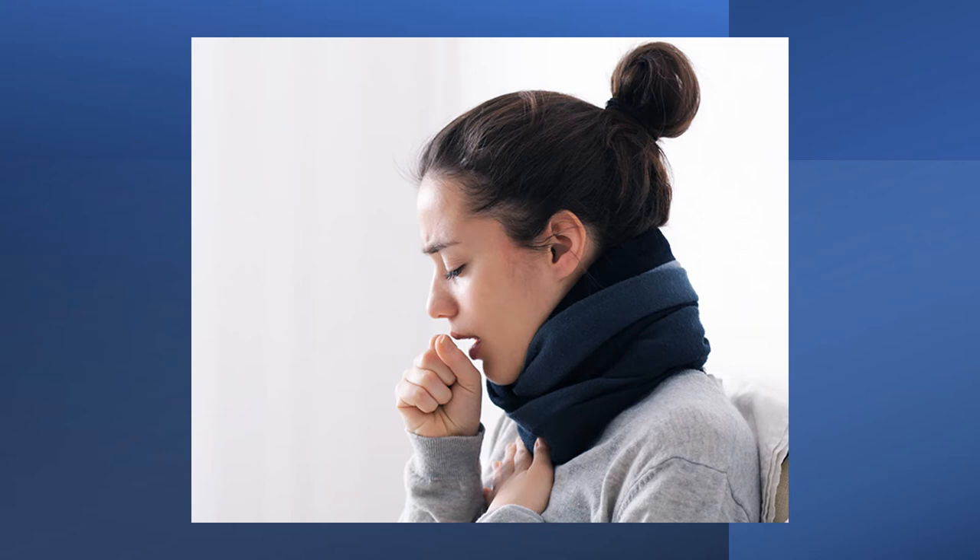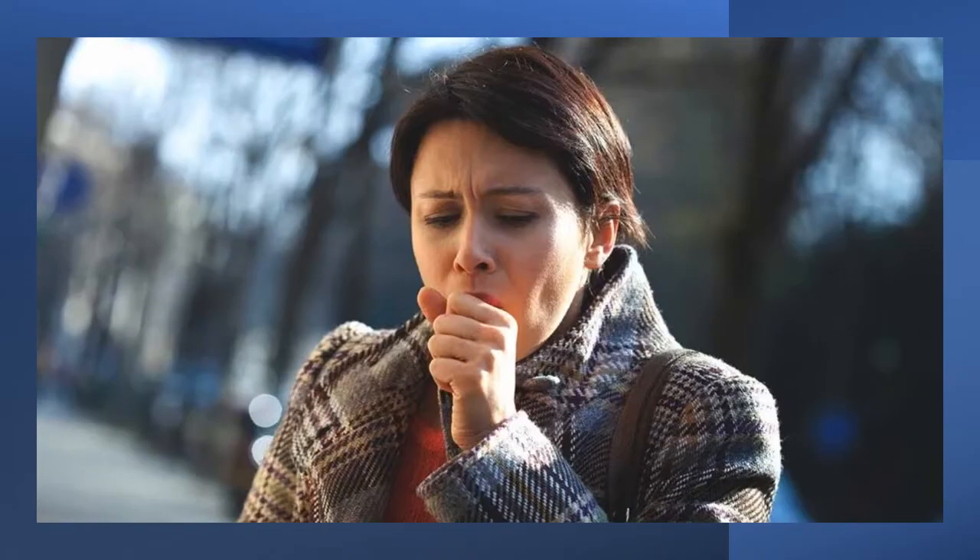Additionally, 6 children experienced adverse reactions such as itching, nausea, abdominal pain, heartburn and burning inside the mouth. Another study in 61 patients with post-nasal surgery found that 10 lozenges led to significant reductions in mouth dryness and inflammation caused by breathing through the mouth, and no adverse reactions were reported.